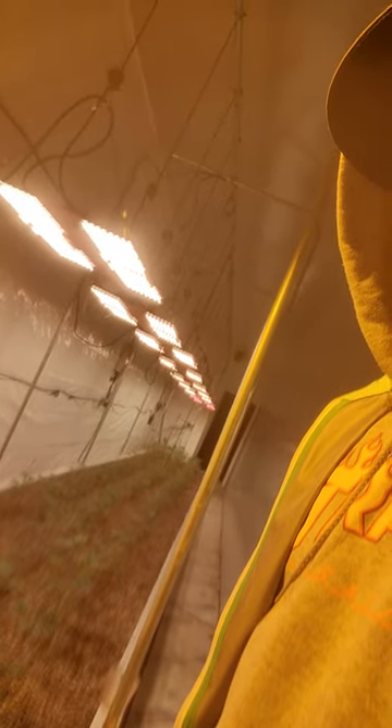Yo, what up, Medman fam? Shooting another quick video here with the world-famous Medman brand bed. We've got the MGM Genetics, we've got the Medman brand Newts, we've got the Medman Method, Medman Mix.